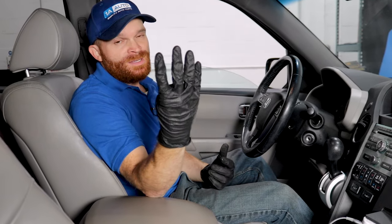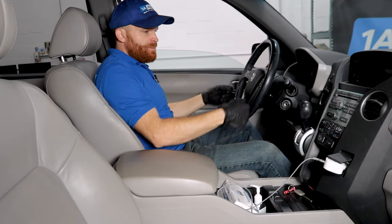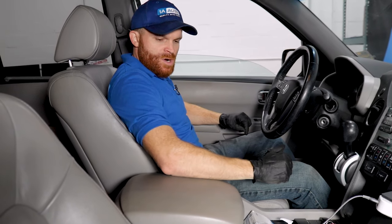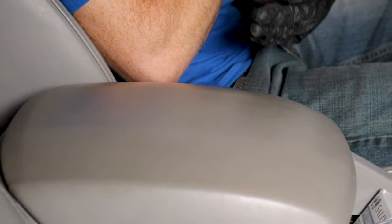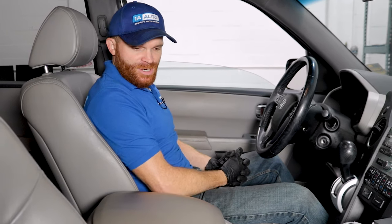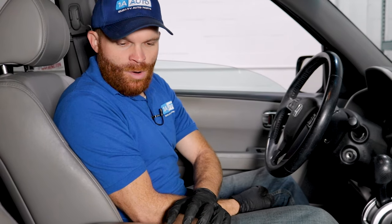For our fourth problem: the leather or vinyl interior. The areas with the most issues are where you rest your arms while driving. If you're rubbing your arms along those areas, you're likely going to have wear, and sometimes it'll actually tear and leave holes — whether on the center console or the armrest. It's very typical. If you have a hole, you can get a new covering for it, or just replace the unit entirely.